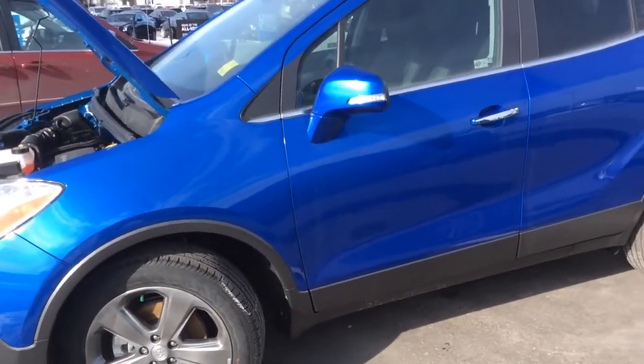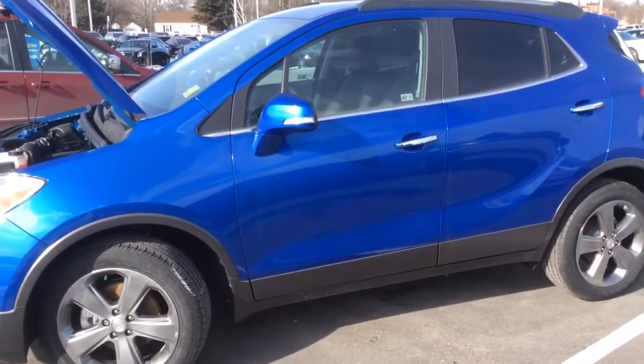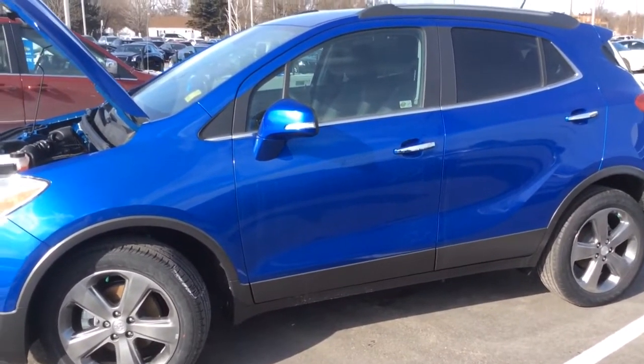Now that concludes our video demonstration of this 2014 Buick Encore. Come into Boyer Pickering for a test drive at 715 Kingston Road.